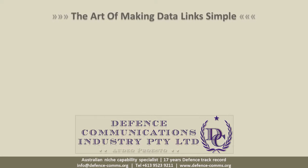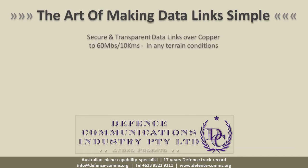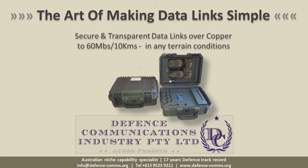Data links — simple to use, fast to deploy, effective and reliable — are vital in modern military operations. Working across many defense platforms, quick to set up, retrieve and repair are a common operational requirement.